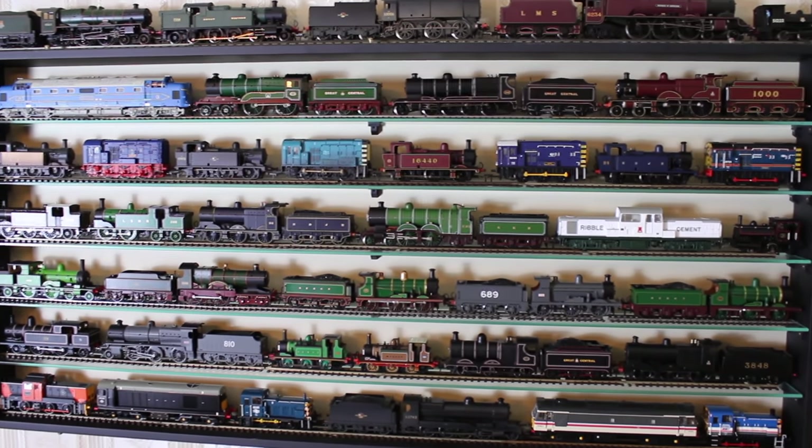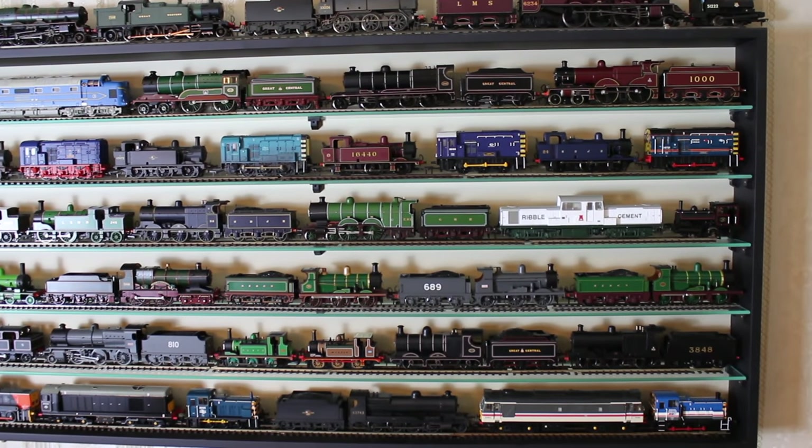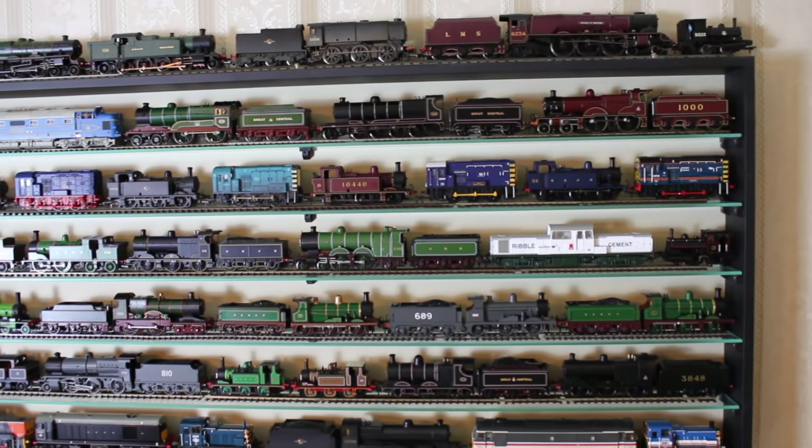Welcome to another Jenny Can vlog. I'm continuing my grand tour of all of my model railway locomotives, as you all asked to see. There are two parts already — if you haven't seen them, go back and take a look. Here we've got another one of these Picture Pride displays; I've taken the glass case off the front so you can see better without reflections. Let's get going.